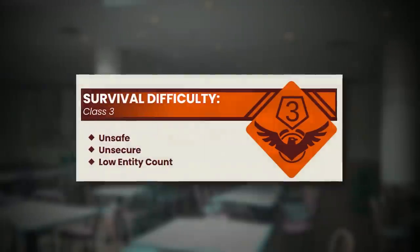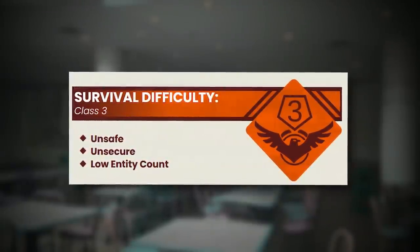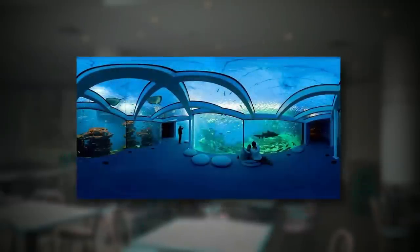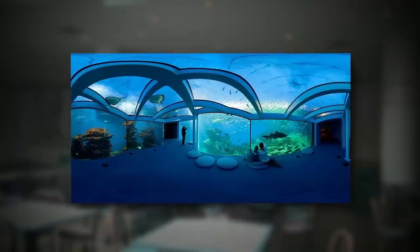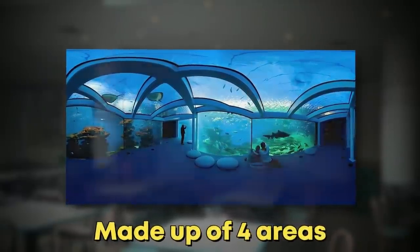Backrooms Level 43 is classified as a Class 3 difficulty and is unsafe and not secure. The level physically looks like an infinite aquarium, theme park, mall type building that's made up of four specific areas that I'll get into in a second.